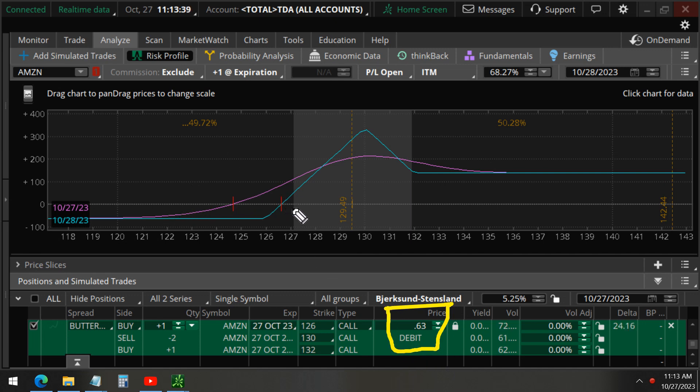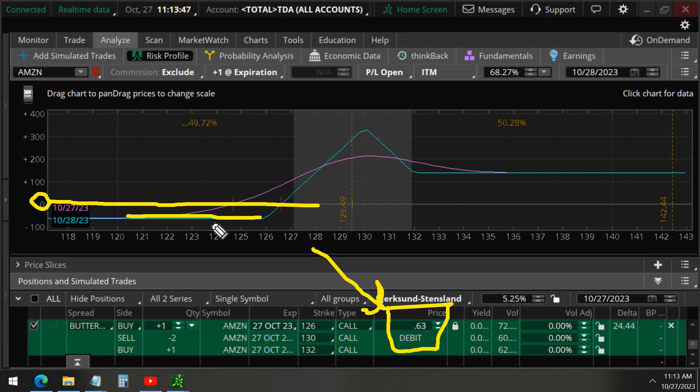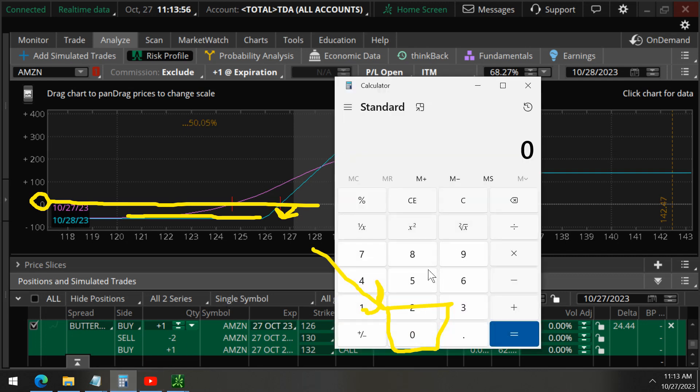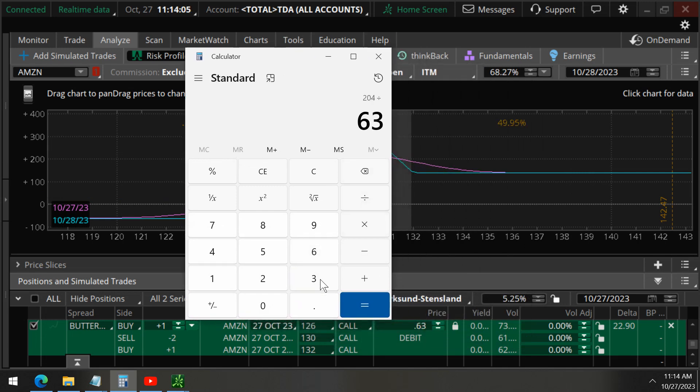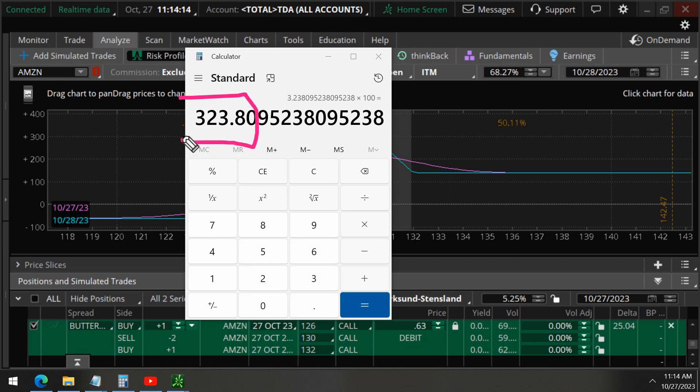This profit-loss diagram already takes into account this cost, which is why you can see it is below zero if the price went against us. Since it didn't, we are now at $204 profit — that's 204 divided by 63, times 100 — a profit of 323% in just one day trading earnings with this strategy.